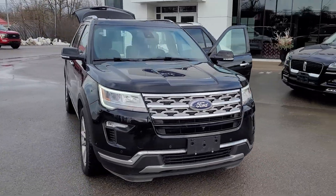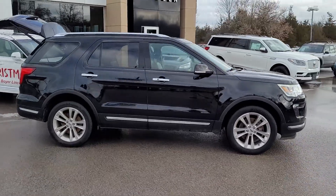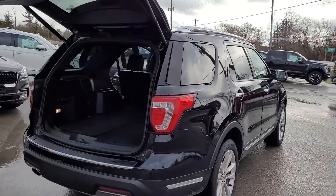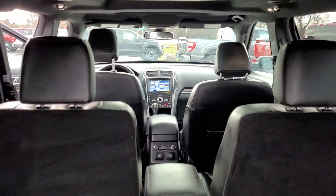2019 Explorer Limited. Black with a black leather interior, polished alloy wheels, roof, nav, heated and cooled seats, heated wheel, tow package, and a third row of seating that's just shown folded down right now.